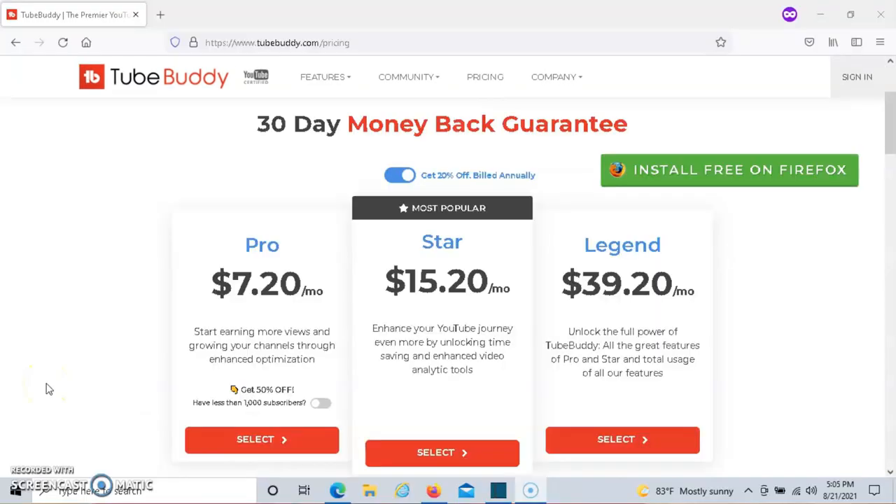If you prefer to purchase a TubeBuddy plan using my link, that's fine as well. I'll put my coupon code below this video — Dave's Buddy — and you can get a 20% discount off of any plan that you decide to purchase.